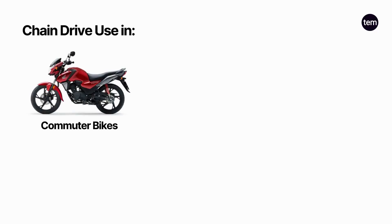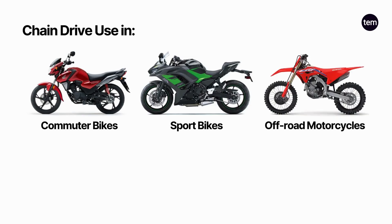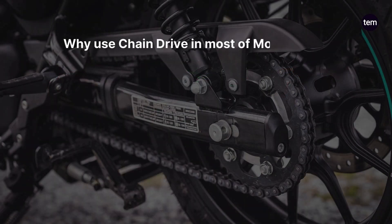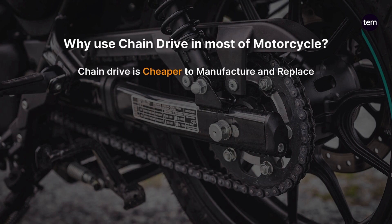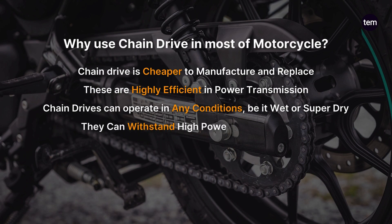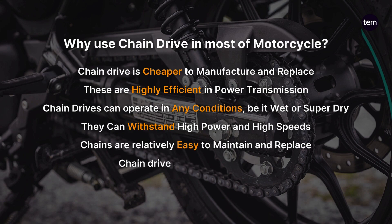Chain drive is most commonly used in commuter bikes, sport bikes, off-road motorcycles, and some cruisers and touring bikes. Why use chain drive in most motorcycles? Chain drive is cheaper to manufacture and replace. These are highly efficient in power transmission. Chain drives can operate in any conditions, be it wet or super dry — they can withstand high power and high speeds. Chains are relatively easy to maintain and replace. Chain drive also experiences less slant.